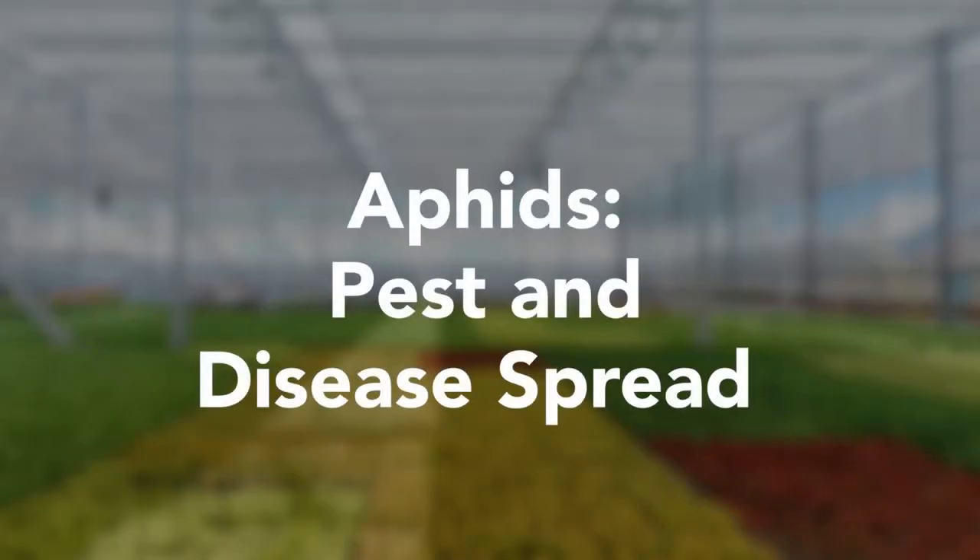Aphids can be a significant problem, and it's all because the little things are born pregnant — so you get one on there and they start kicking out replacements. It's not so much the disease vectoring that is a problem with aphids, although they certainly can transmit viruses. It's largely that they will deplete plant resources as they suck out juices.